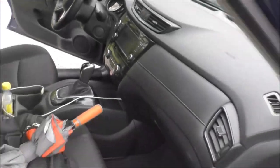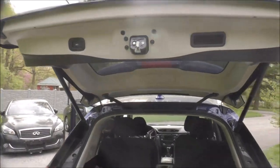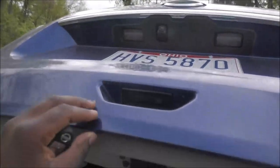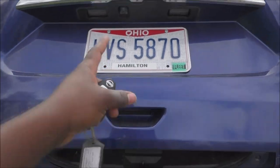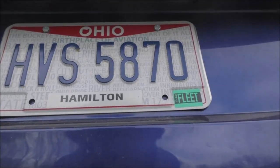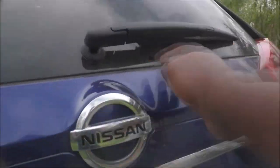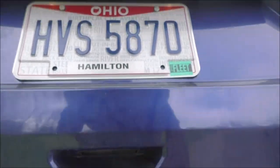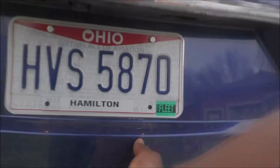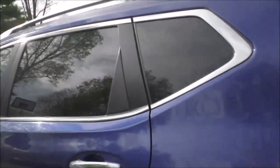You can close the trunk in many different ways — using the key fob, a button inside, or a button on the tailgate itself if you're tall enough. The rear camera is right there. There are two buttons on the tailgate: one raises it, and the second one locks all the doors — which is pretty cool. Just be mindful of that.